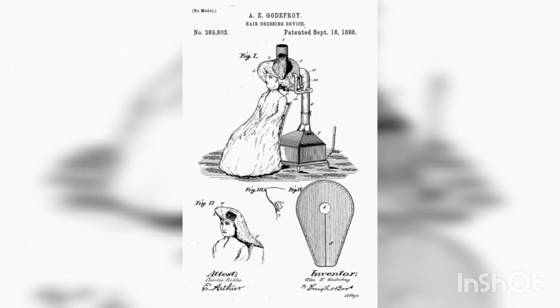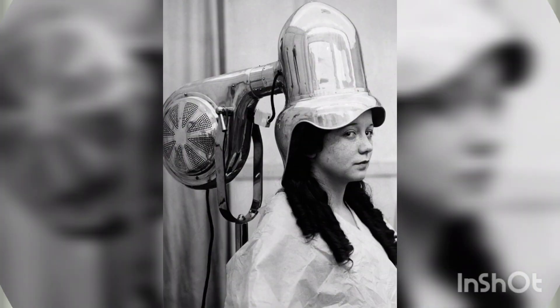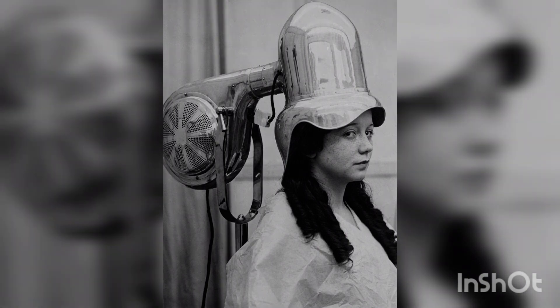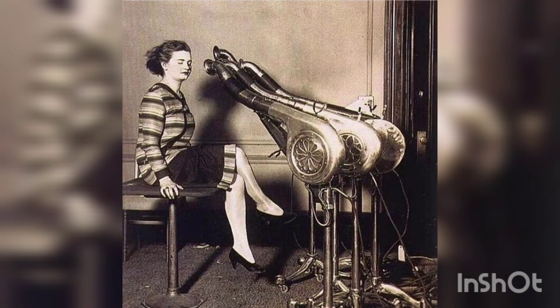In 1890 the first hair dryer was invented by French stylist Alexander Godefroy. His invention was a large, seated version that consisted of a bonnet that attached to the chimney pipe of a gas stove. Godefroy invented it for use in his hair salon in France, and it was not portable or handheld. It could only be used by having the person sit underneath it.